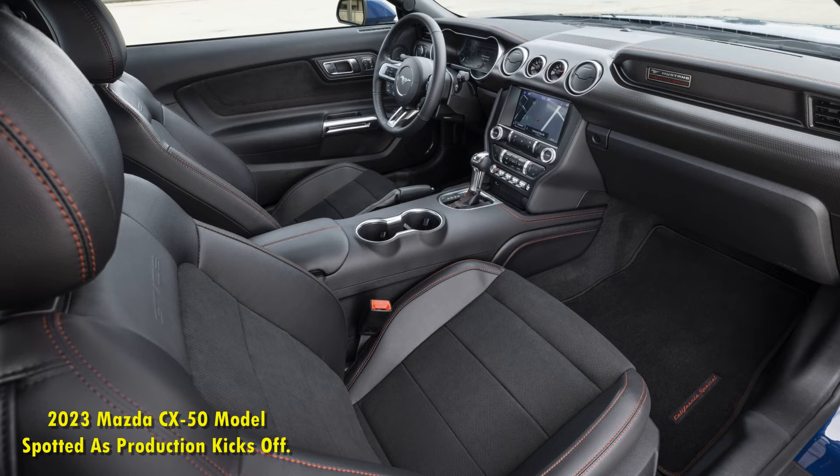Without a doubt, the interior of the 2022 Ford Mustang GT California Special is not overly luxurious, but we like that it's pleasant, elegant, and highly functional. The features are easy to use, and the SYNC 3 communication and entertainment system has all those niceties we want in a modern car, starting with navigation, climate controls, Apple CarPlay, Android Auto, and more. Of course, standard safety and driver assistance features are also included.